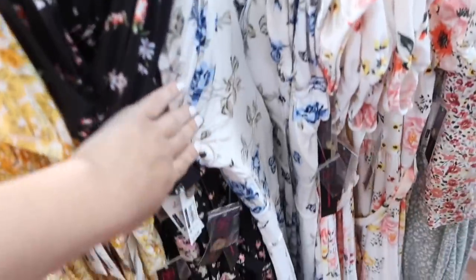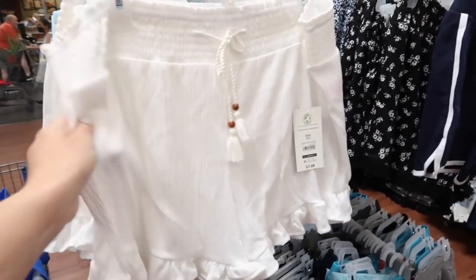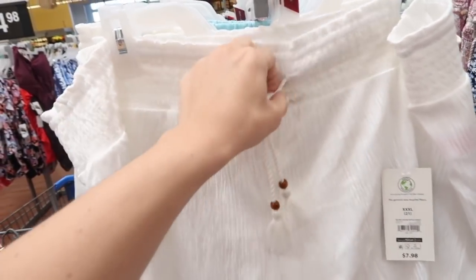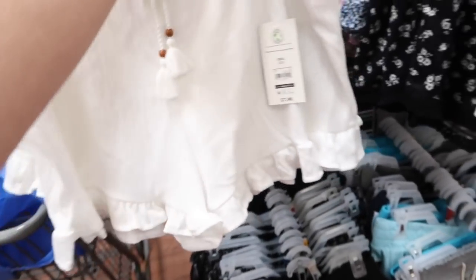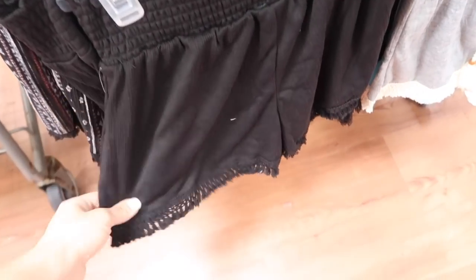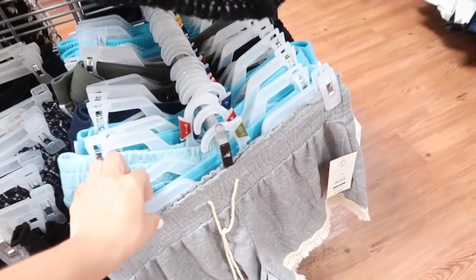Also saw that they put these shorts from No Boundaries on the website. These have that smocked waistband, drawstring, little tier at the bottom, and that same kind of fit through the back. Comes in the white; there's also the solid black. There are two options — one with the little fringe at the bottom, one with the ruffle at the bottom. There's a black floral, that pink floral with the ruffle, and the blue. They are in two packs online.